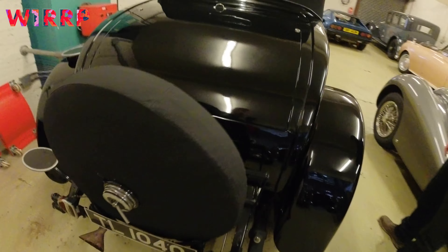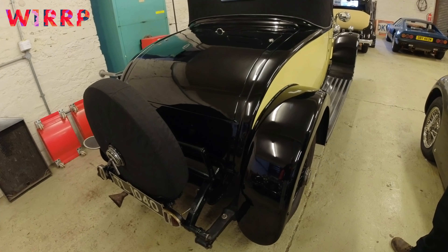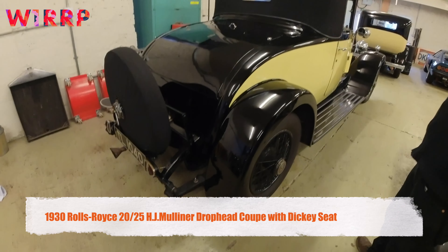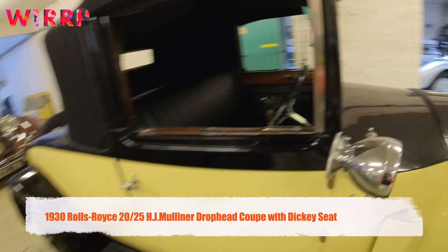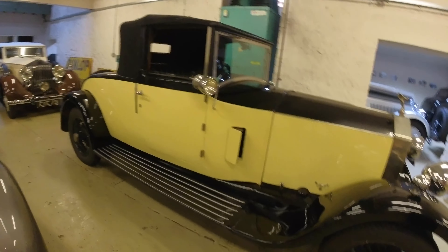We had a Phantom 2 recently that had all these seats, and we took it down to a show and got 15 cases of champagne in the back — very impressive. So this would be — is this a 20/25? Yes, it's a 20/25, an early one. It looks very much like a 20 horsepower.